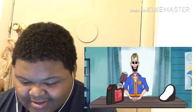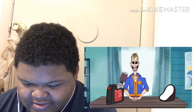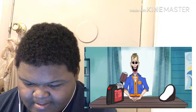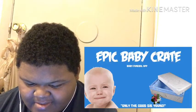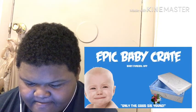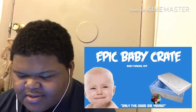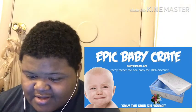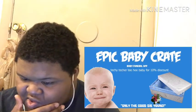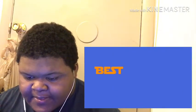'A huge, genuine, truthful shout out to a sponsor that we love — Epic Baby Crate — for sending us a big wicker basket full of healthy babies and making this video possible. Download their app and support the channel. Be sure to use promo code techie-tecker-teehee-baby for a 10% discount. We'll see you next time.'